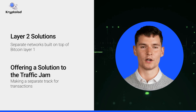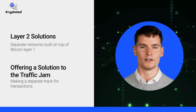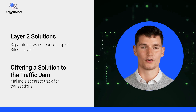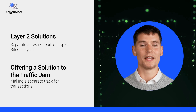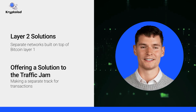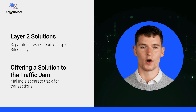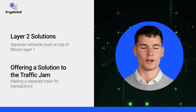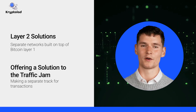Instead of changing Bitcoin's core system, which could compromise security, developers built Layer 2 solutions — separate networks that sit on top of Bitcoin to handle transactions more efficiently. Think of Bitcoin's main network as a highway. If every transaction had to take the same road, it would get jammed. Layer 2 acts like a faster toll road, handling small transactions off the main highway and only recording the final results on Bitcoin. This makes transactions faster, cheaper, and more scalable.